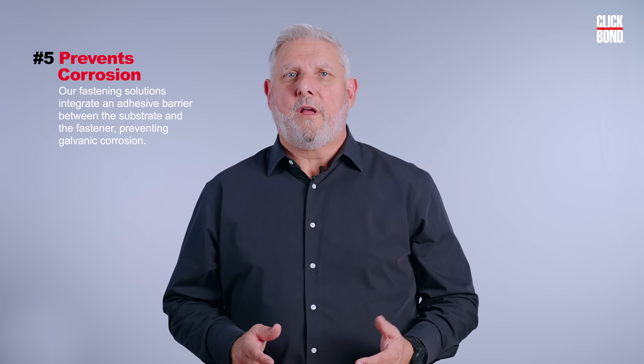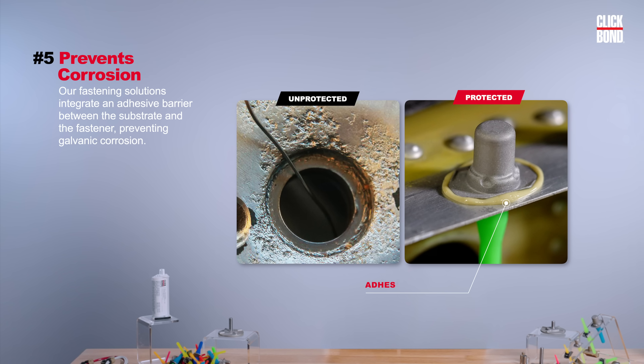Number five, it prevents corrosion. Our fastening solutions integrate an adhesive barrier between the substrate and the fastener, preventing galvanic corrosion.